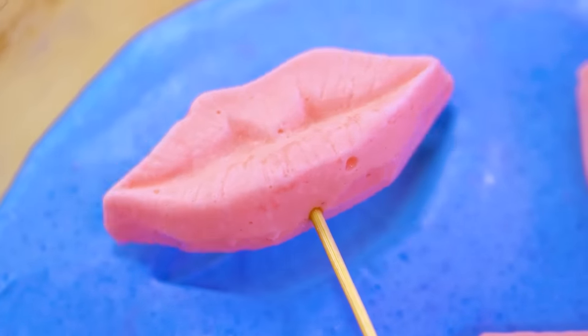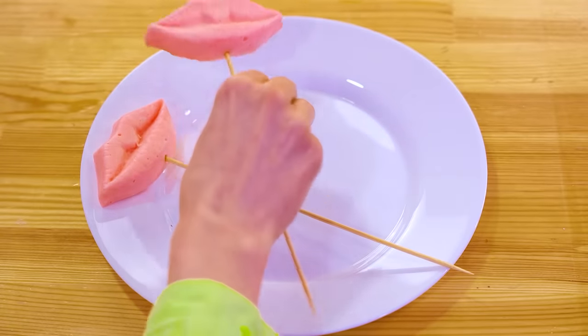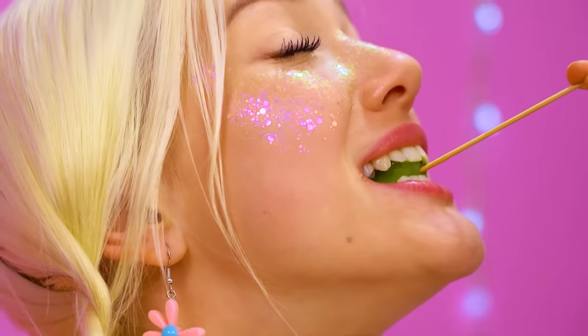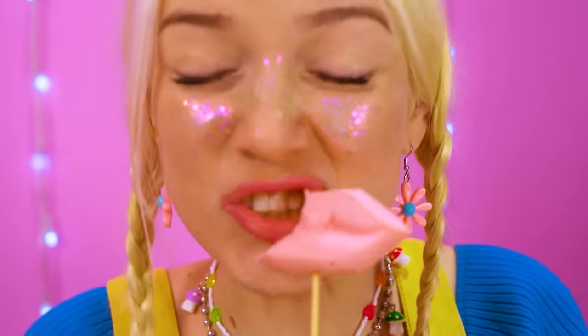You really outdid yourself, girlfriend! We're in business! We're ready — it's time to taste. Who's first? Kiwi! Mmm, delish Granny! Interesting shape — and it tastes, you guessed it, delish! Who will win? Both! Nice — girl power for the win!